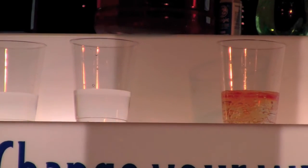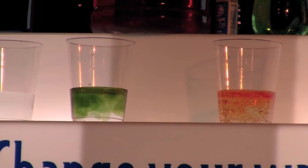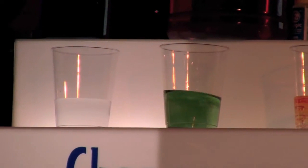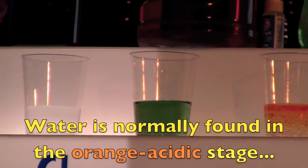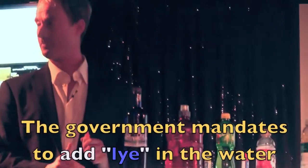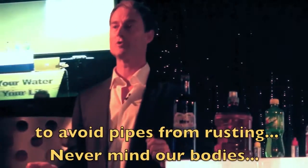Here is tap water. Now look at tap water — it's actually a greenish color, right? It's a lot better than the others, but don't get too excited. The reason it's green is water is normally found in the orange stage, but by government mandate they put lye in the water. Lye is very, very alkaline, and it's also one of the main ingredients in Drano and the main ingredient in soap. They put lye in the water because if water was in this orange state, it would rust the pipes underneath your house. So the government is more concerned about the pipes underneath your house than the pipes in your body.